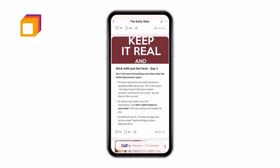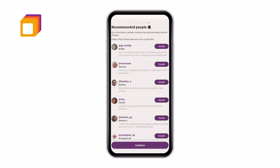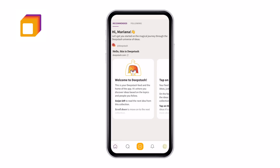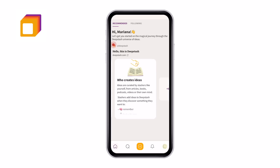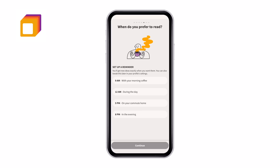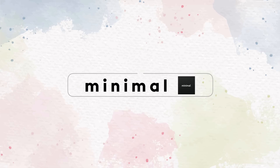Think of it as social media for knowledge — you can share ideas and information rather than pictures or videos. You're able to source all cards accordingly, organize them, and reshare them as needed. It's incredible how much information can go through in small sessions, and it's a great app if you want to consume content that is valuable and useful.